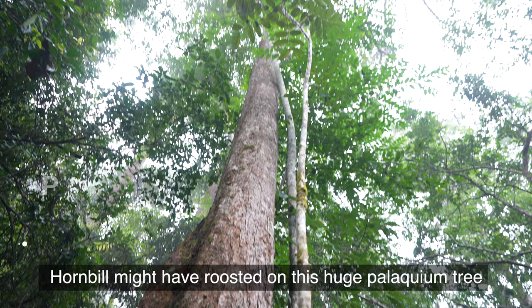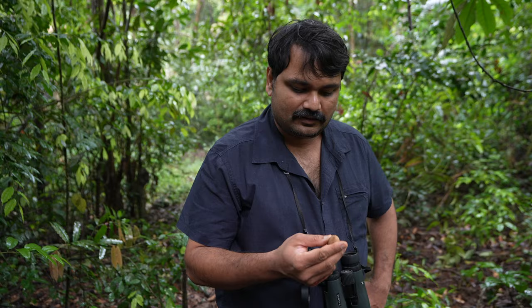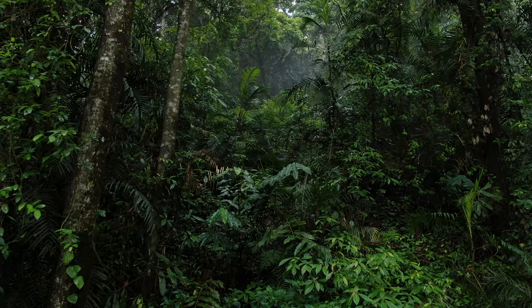I can't help but imagine that a hornbill might have roosted on this Ficus tree and dropped the seeds here. And look — we have these young trees of Litsia and Canarium. Hornbills feed on fruits and disperse the seeds away from the parent plant. This is a very key ecological role that hornbills play.